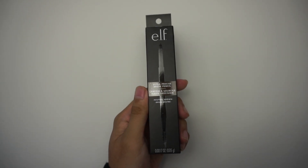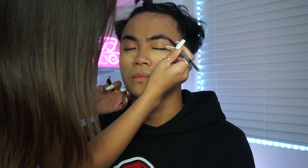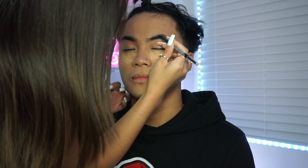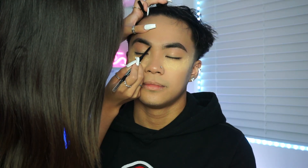Next up we have another product from ELF — the ultra precise brow pencil. Yeah, why is it — it's a spoolie. And you're supposed to draw with this? Oh fuck, let me see. It's so pushy, it's so pushy. That fucking tickles.